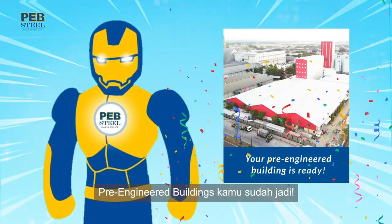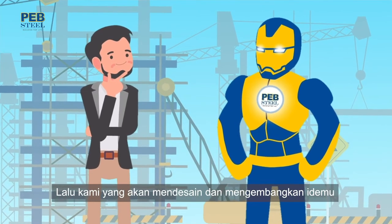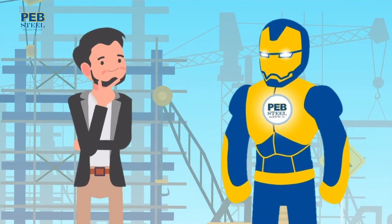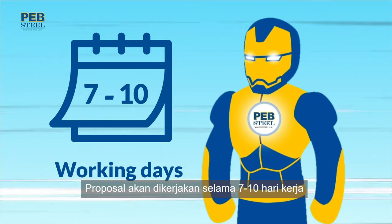Your pre-engineered building is ready. What if I don't have the drawings yet? Give us your building plan — we will design and estimate your idea for free. Our proposal is submitted within 7 to 10 working days.